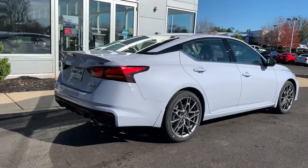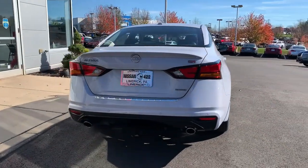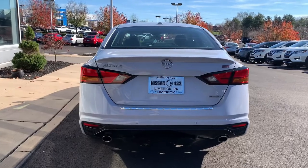Blind spot monitor, dual zone AC, tire pressure monitoring system, leather steering wheel, intermittent wipers.